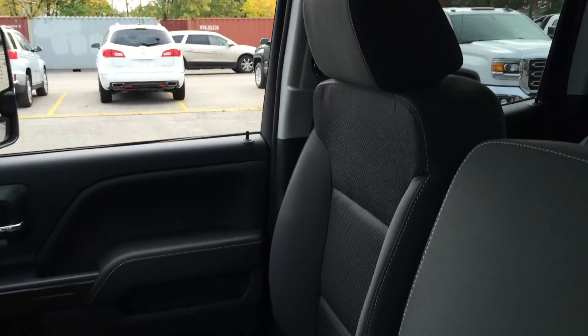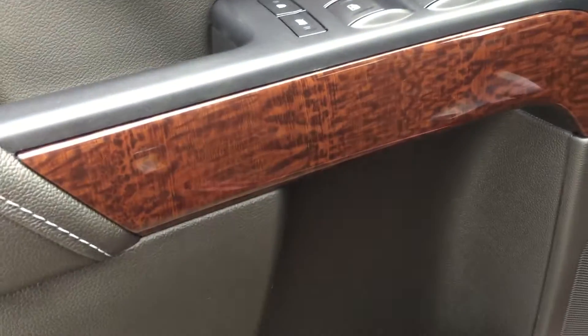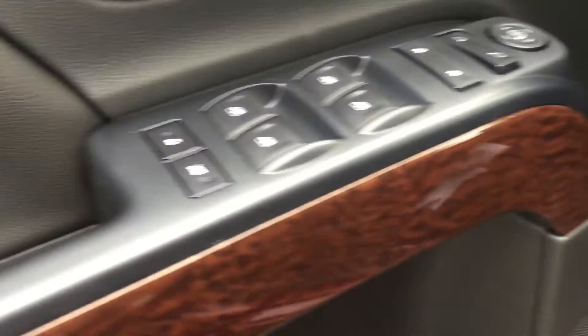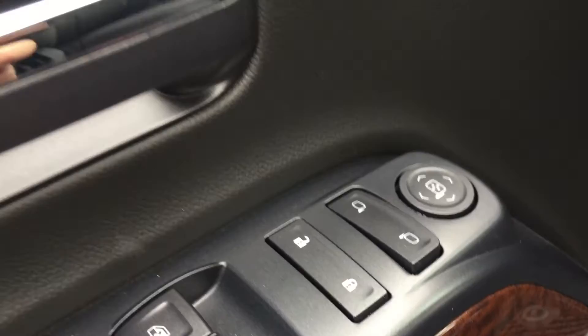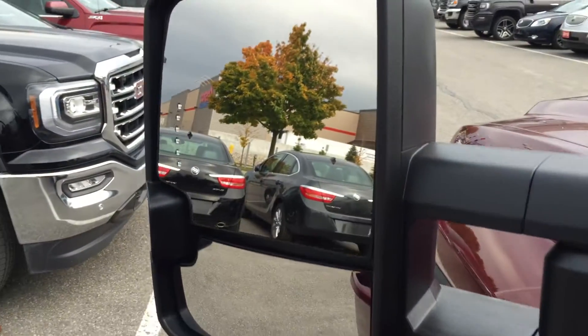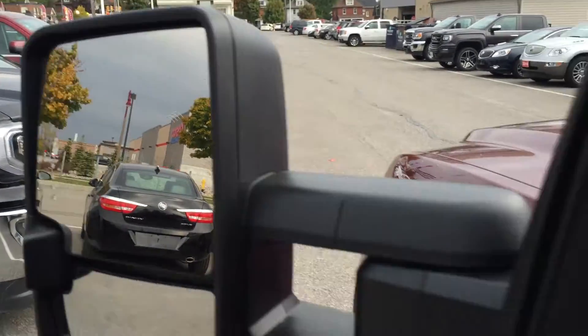Inside you're going to find an all-cloth upholstery, a 10-way driver adjustable seat, and we have this wood grain trim — you'll find that throughout the vehicle. Power windows, power locks, and power mirrors as well. We do have heated mirrors and they're also the camper style with trailer mirrors at the bottom with an integrated turn signal.